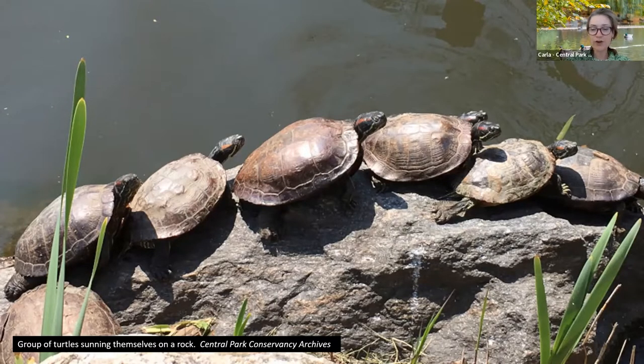These turtles are another creature that we don't want to feed in the park. Turtles naturally tend to eat mostly aquatic plants, and sometimes they'll eat some decaying material that they find in the park. Red-eared sliders are one of the most common species you'll see in Central Park. You'll also see painted turtles, and at some point a diamondback terrapin was also found in Central Park. These are some of our native turtle species.